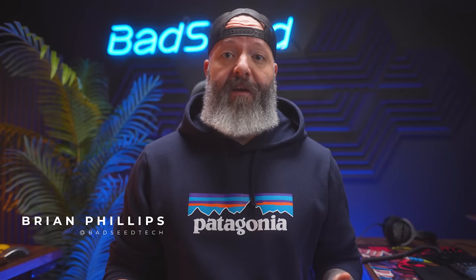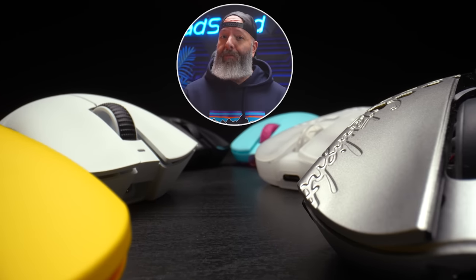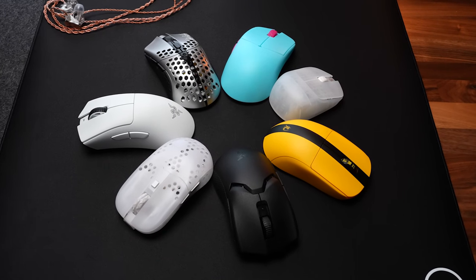We got a flood of pretty decent FPS mouse releases in the back half of 2022. Today I want to talk about the five or six that have been living on my desk and a couple that didn't quite make the cut. All these mice today are wireless, lightweight, medium or smaller, almost all symmetrical, and they're all good. You really can't go wrong with anything on today's list, though some are packing better tech and more optimized firmware than others.